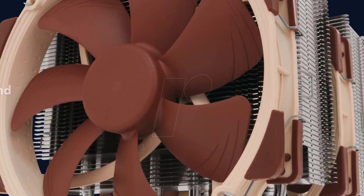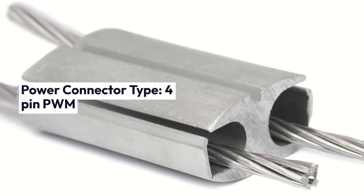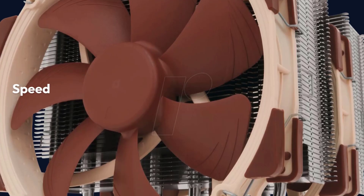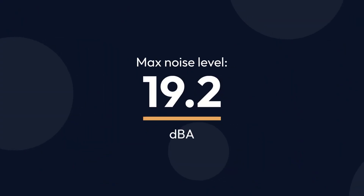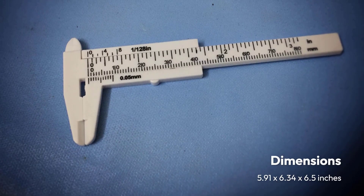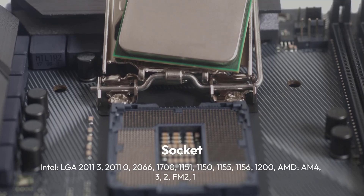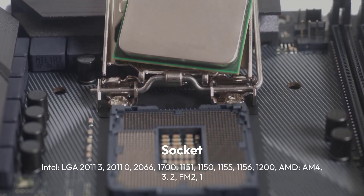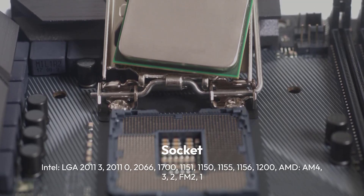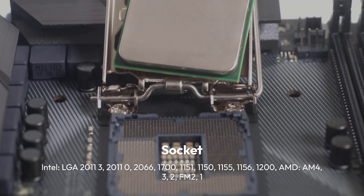Noctua NHD15 Specifications — Brand: Noctua, Cooling Type: Air, Power Connector Type: 4-Pin PWM, Number of Fans: 2, Fan Size: 140mm, Speed: 1500 RPM Max, Noise Level: 19.2 dBA, Dimensions: 5.91 x 6.34 x 6.5 inches. Socket support: Intel LGA 2011-3, 2011-0, 2066, 1700, 1151, 1150, 1155, 1156, 1200; AMD AM4, AM3, AM2, FM2, FM1.